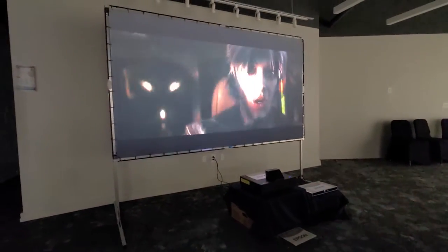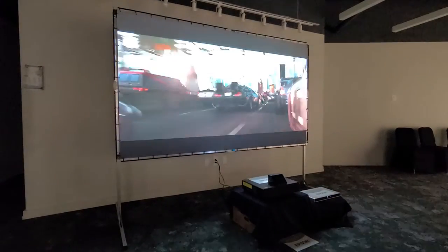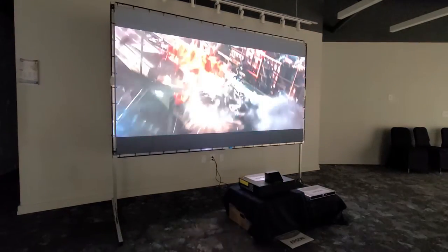At 4,000 lumens, this can be placed in both residential and commercial environments. It produces a crystal clear picture — the best screen you've seen.